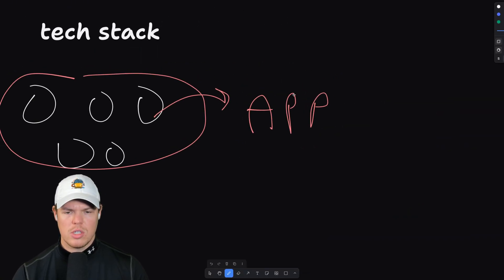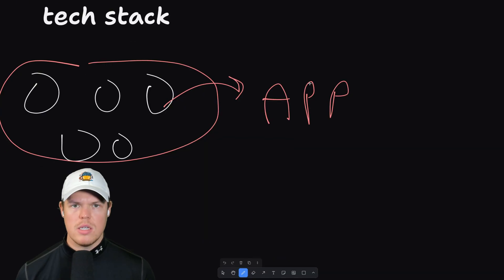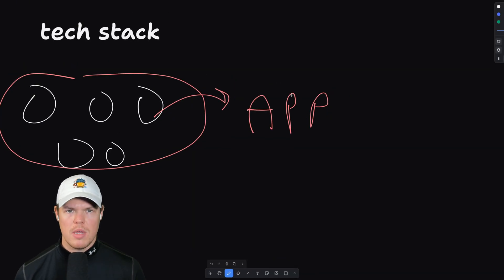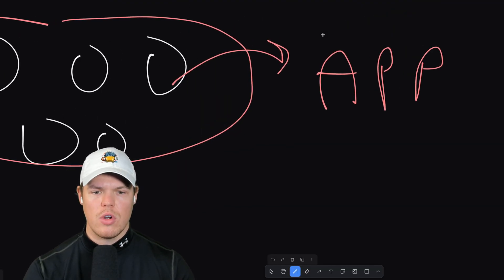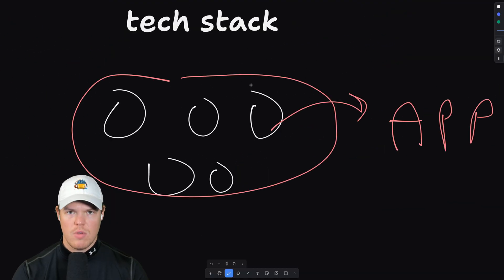So what are examples of this? Front end: React. Back end: GCP with Firebase, Supabase, AWS. Another front end example: Next.js. So these are the different code languages and frameworks we use — there's a lot of stuff going on here.